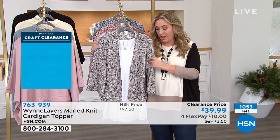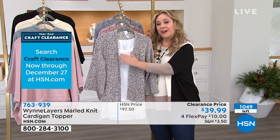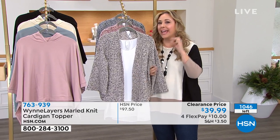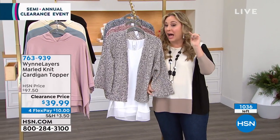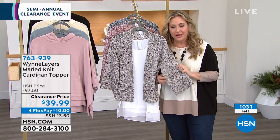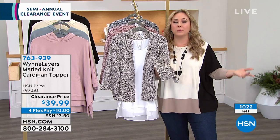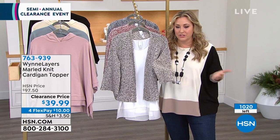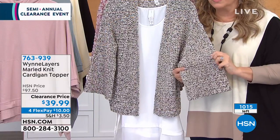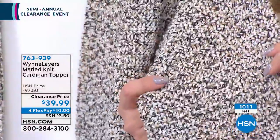So if you're home getting ready for the holidays and you turned us on because you love clearance, I'm telling you this is the high-end, beautiful, high-quality — there is not a line here at HSN that is higher quality. We have lots of incredible fashions, lots of amazing designers. This is the top of the top. $97.50, but today $39.99. You get this home for $10.